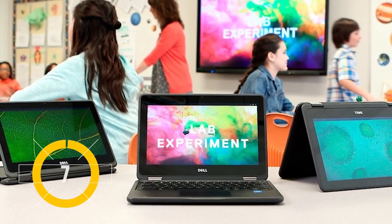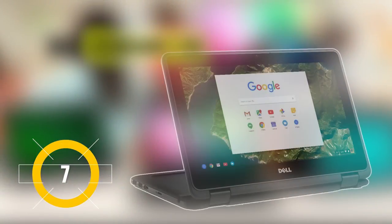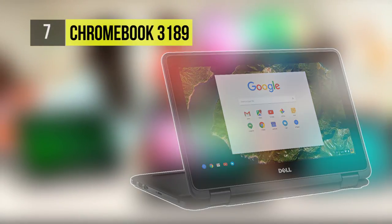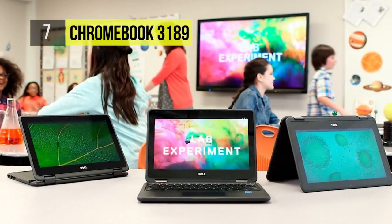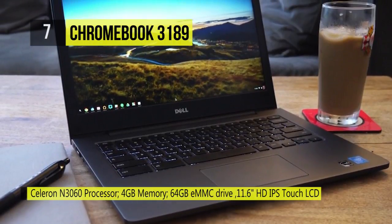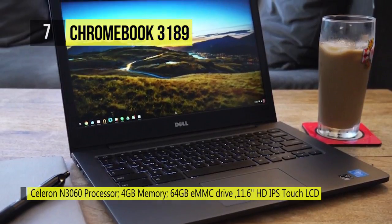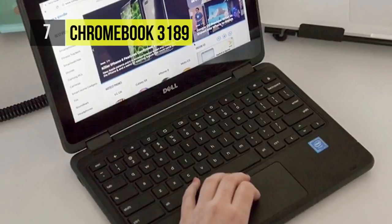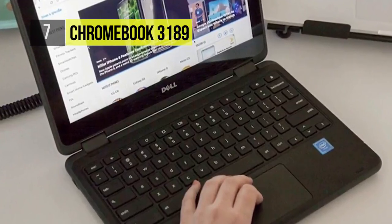Dell's take on the Chromebook is designed for a web-optimized experience. It features an 11.6-inch IPS EDP touchscreen display with a 16:9 aspect ratio, HD resolution, an anti-glare finish, and Corning Gorilla Glass. Using the 360-degree multi-mode design, you'll be able to rotate the screen to vary between laptop, tent, flat, and tablet modes.